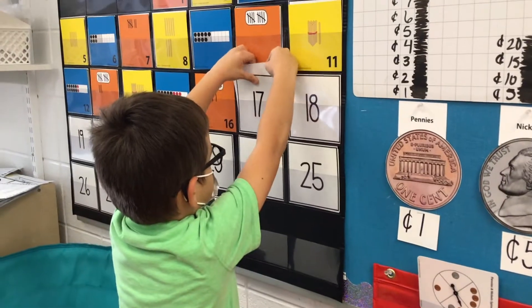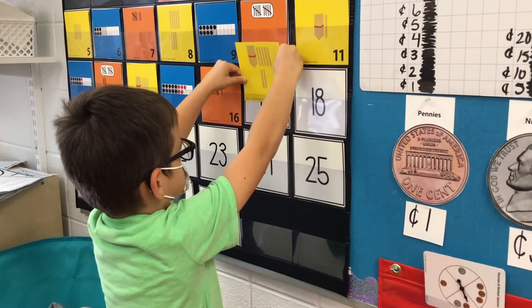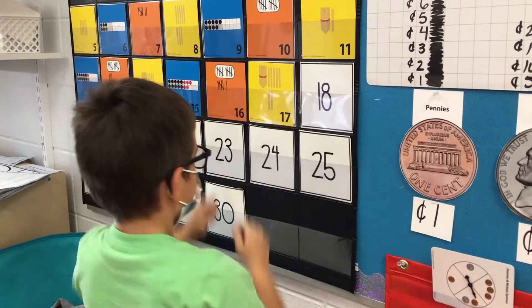Mateo, come on up, friend. Looks like we were right. Thumbs up if you thought that's what was going to be on our pattern board today.